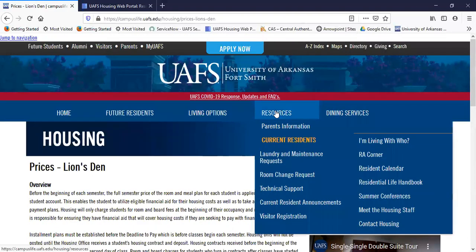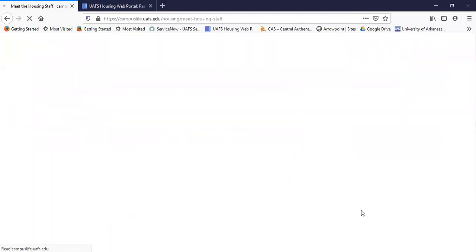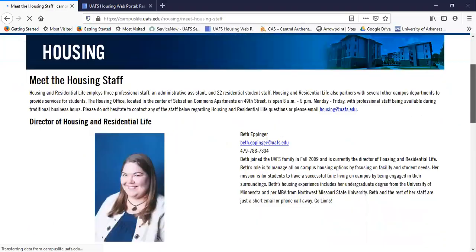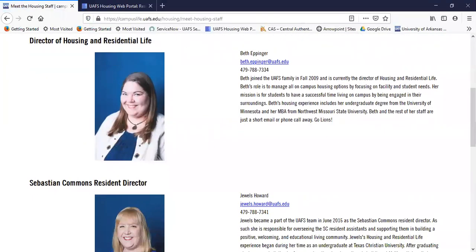Under Resources, there is contact information and Meet the Housing Staff. Under all these resources and contact information, if you have any questions you can reach out to me — there's my picture, there's my information. I look forward to seeing you on campus this fall.